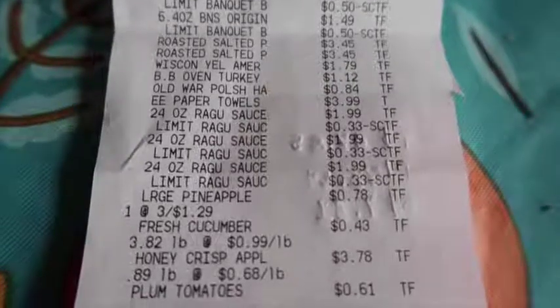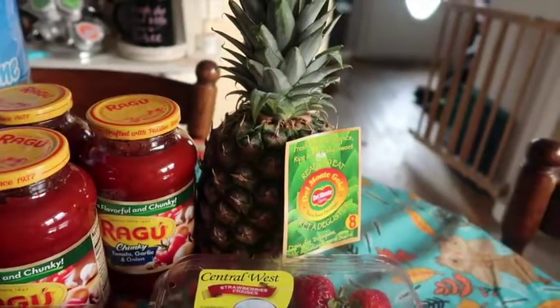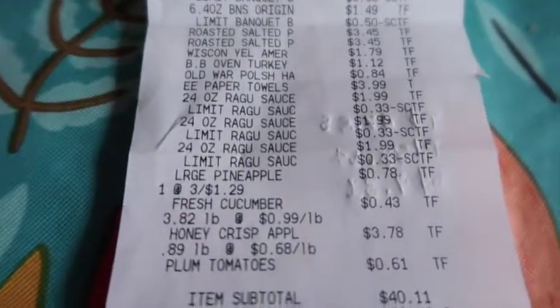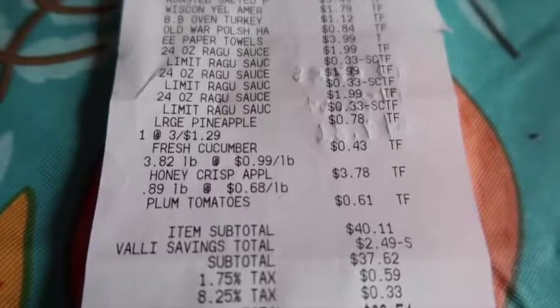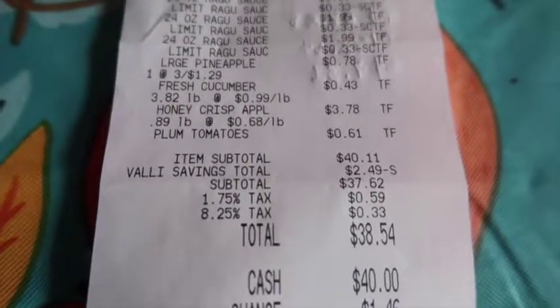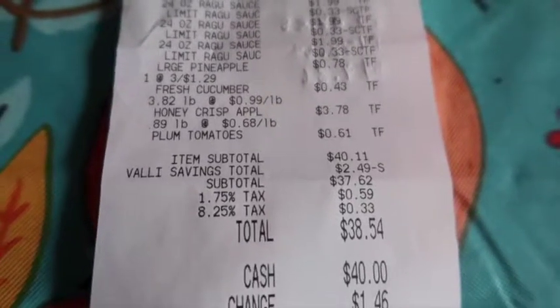I'll also share deals on Instagram. Underneath on the receipt you can see the pistachios, cheese, turkey breast, ham, paper towels, and pasta sauce. Oh — I almost forgot the pineapple, which is on sale this week for 78 cents, so I picked up one of those. And then the cucumber at 43 cents, the Honeycrisp apples at 99 cents a pound — just under four pounds — and the plum tomatoes at just under a pound for 61 cents.